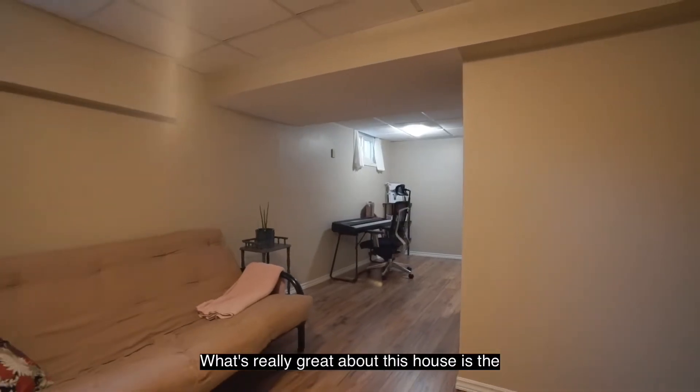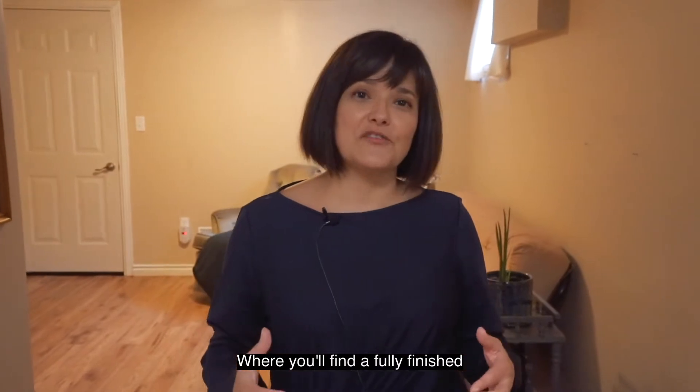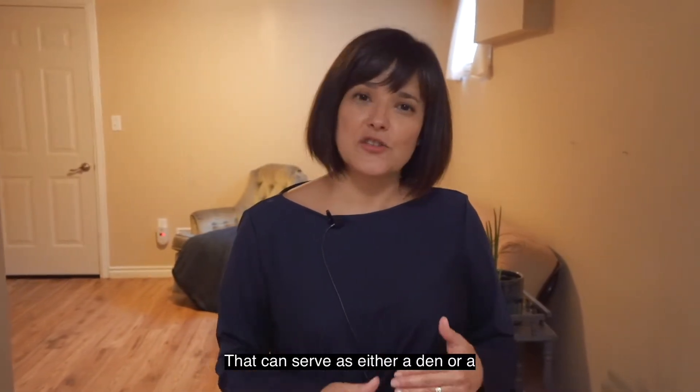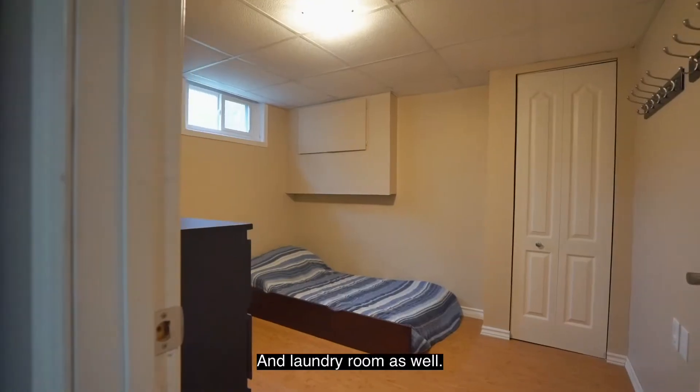What's really great about this house is the extended space you'll find on the lower level, where you'll find a fully finished family room and a bonus room that can serve as either a den or a guest suite, along with a three piece bathroom and laundry room as well.